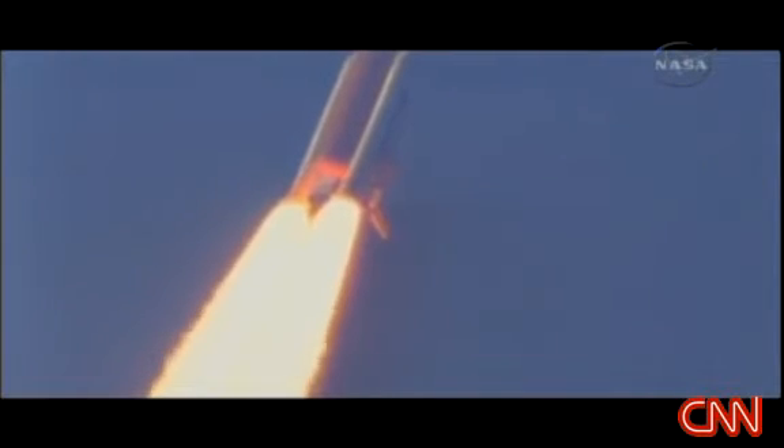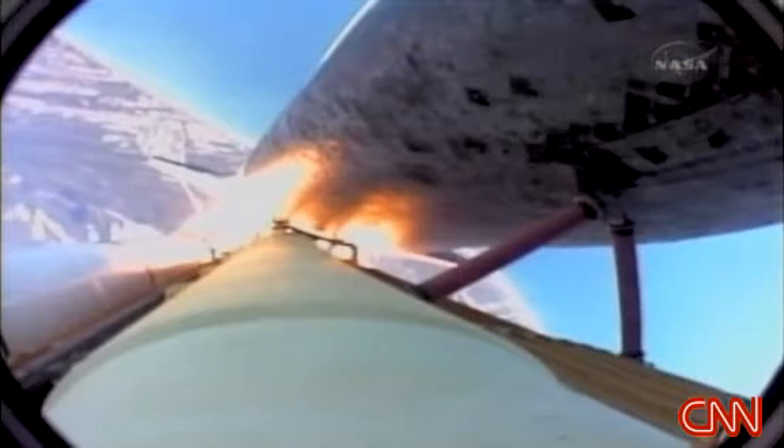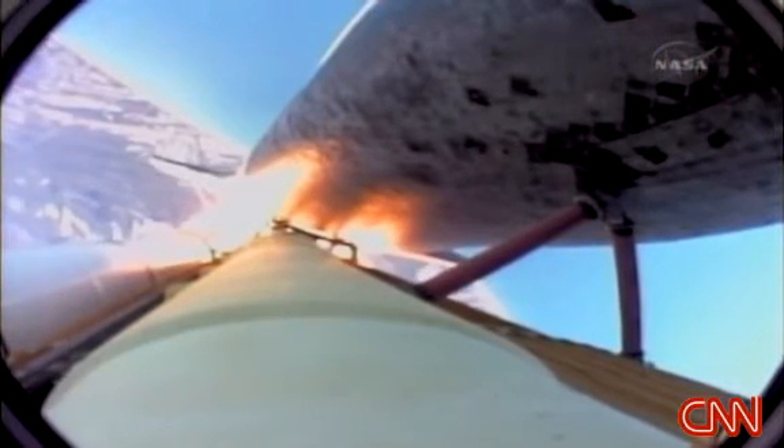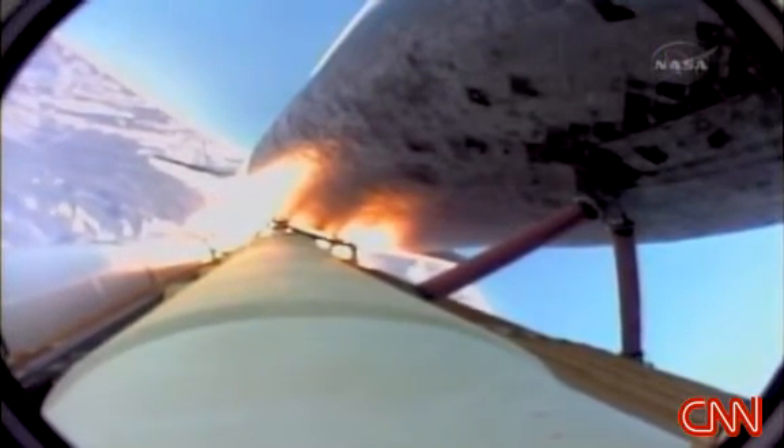36 seconds into the flight, the three liquid fuel main engines now throttling back to 72% of rated performance, going in the bucket, reducing the stress on the shuttle as it goes supersonic. Discovery already five miles in altitude, eight and a half miles downrange, traveling almost a thousand miles an hour.